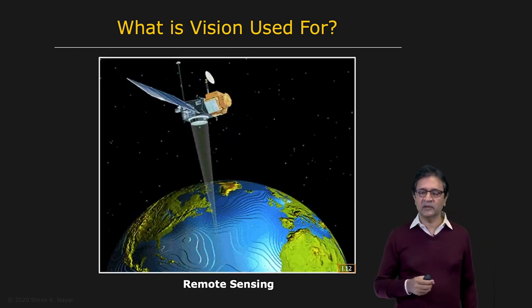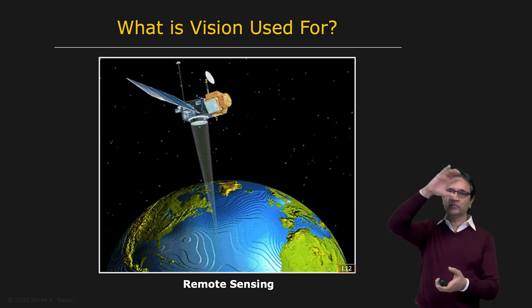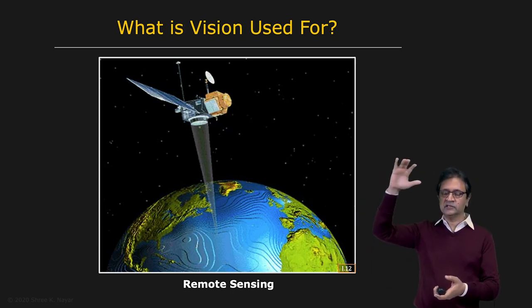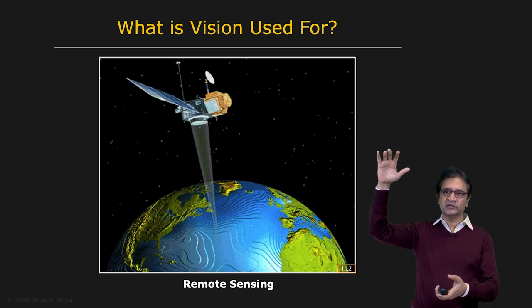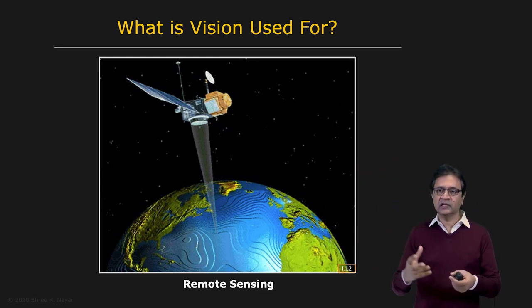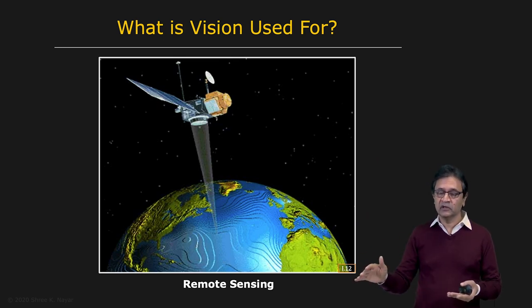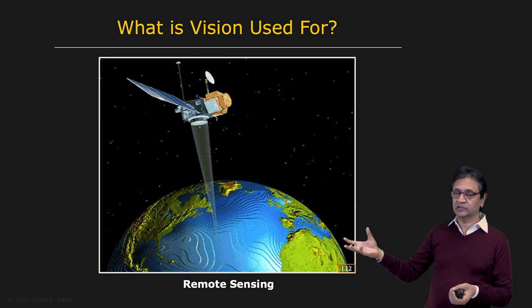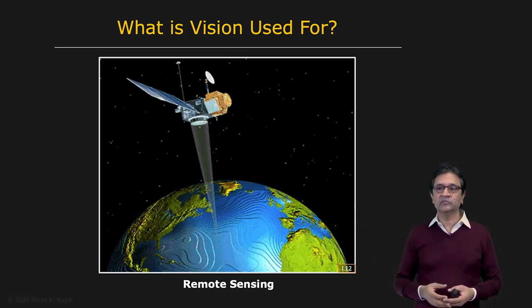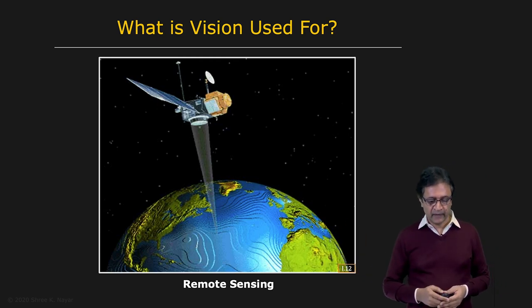Here's another application domain, which is remote sensing. Think about a satellite orbiting the Earth — it has high quality image sensors, cameras, and vision systems mounted on it, and as it orbits, it's able to collect information that can be used to reconstruct a three-dimensional map of the surface of the Earth. This information can be used in maps such as Google Maps, or it could be used to monitor a disaster zone or explore the long-term effects of climate change.